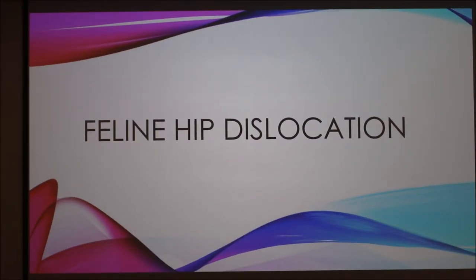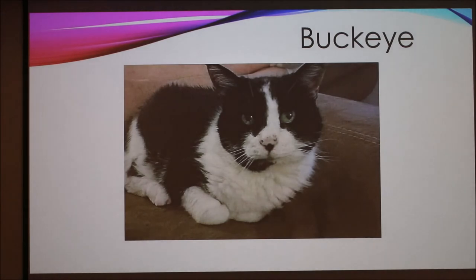Today I'm going to be talking about feline hip dislocation. The reason I decided to cover this topic is because of my cat, Buckeye.